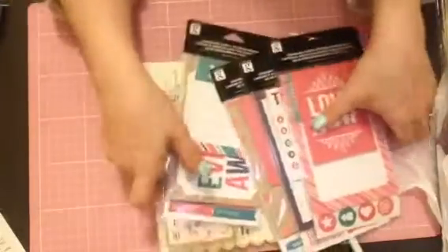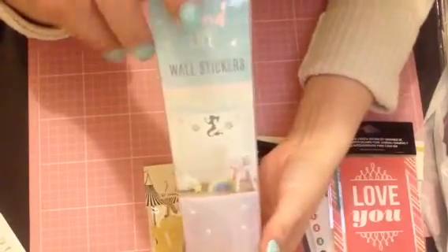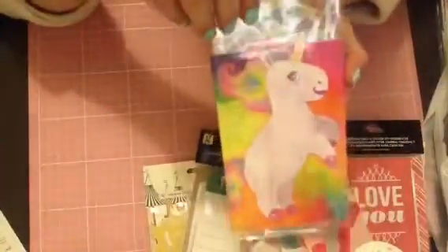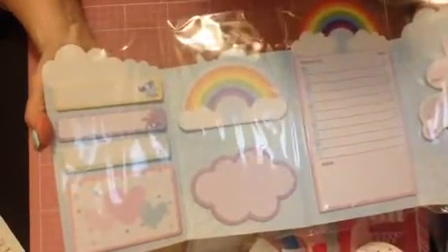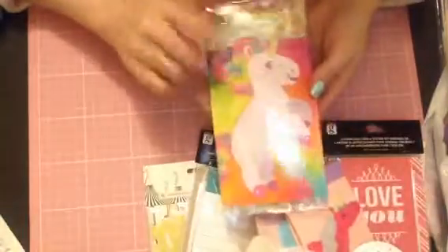I did pick up a few things from The Works as well. These are for friend mail - I picked up the Mermaids Tribe, this is a wall sticker and it was £1.50. I also picked up these post-it notes - those ones are for my only and these are for my friend mail. And I'm not going to open this because I did buy this for friend mail. It's absolutely beautiful and that was only 99p.